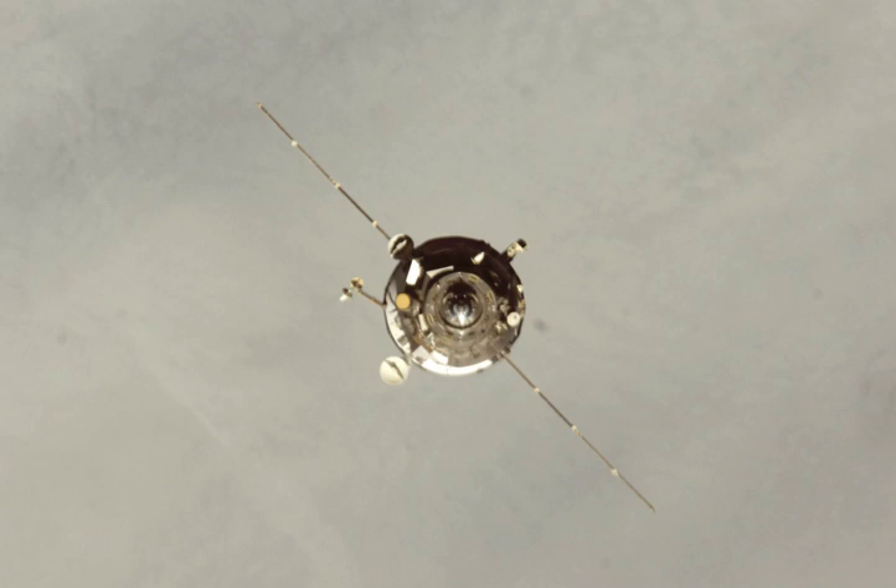Progress M-64, identified by NASA as Progress 29 or 29P, was a Progress spacecraft used to resupply the International Space Station. It was a Progress M-11F615A55 spacecraft with the serial number 364.